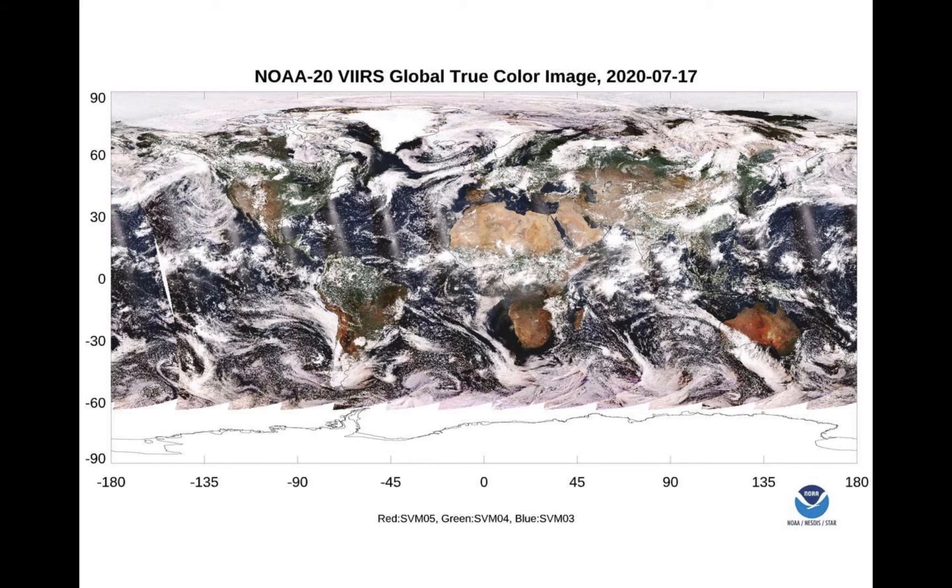An example of a daily composite of VIIRS-derived RGB imagery from NOAA-20 is shown here. You can see how far successive orbits are from each other because of swaths of sun glint that appear equally spaced apart — here's one, there's another one, there's another one, and another, and so on and so forth.